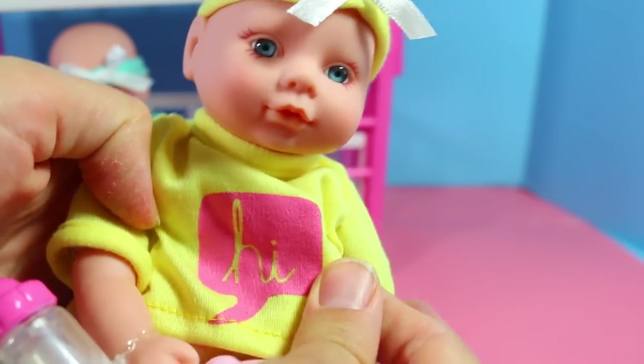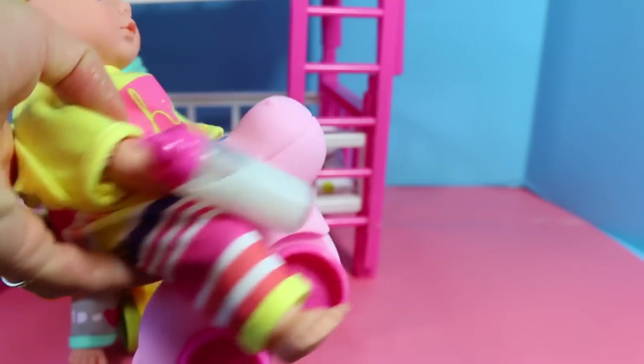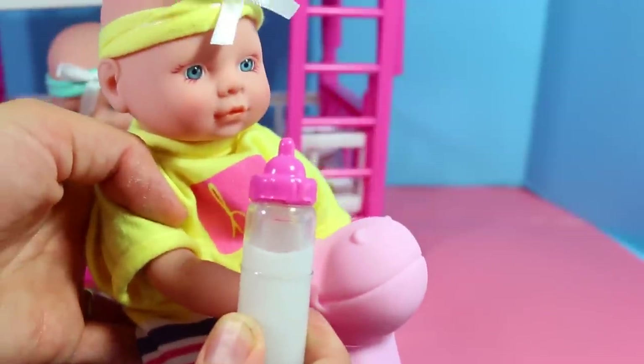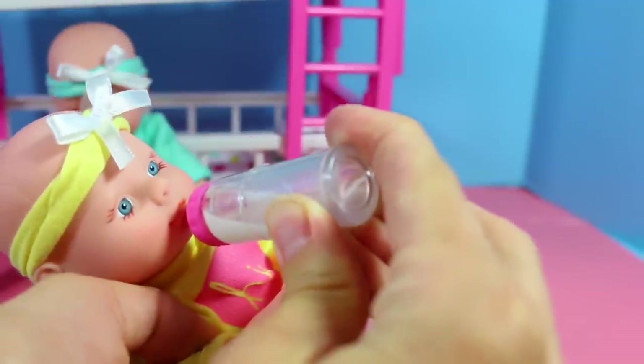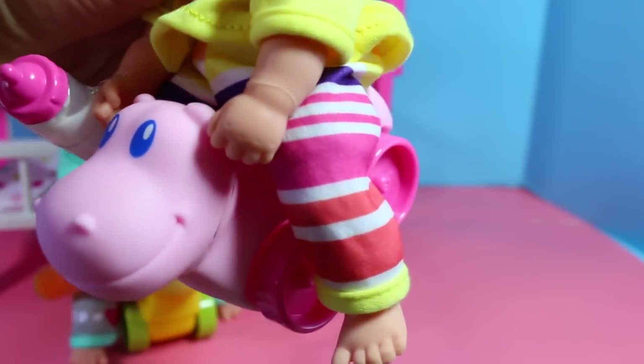On her shirt, there's a bubble and it says 'hi.' She also has some striped pants and a milk bottle. Watch this one — see, it's full, and then you drink it and it's almost all gone. This baby gets to ride a hippopotamus. That is very, very cute.